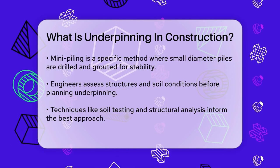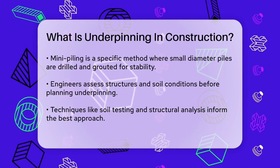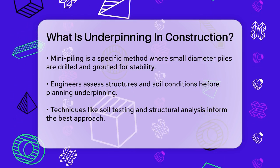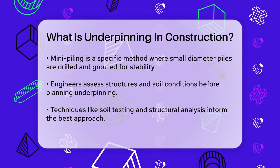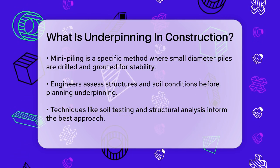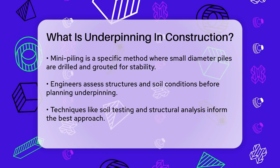The process of underpinning is meticulous and requires careful planning. First, engineers conduct a thorough assessment of the structure and soil conditions, using techniques like soil testing and structural analysis to determine the best approach. Once the plan is in place, the actual underpinning work begins — this can involve excavating small sections of the foundation, installing the new supports, and then filling the excavated areas with concrete.